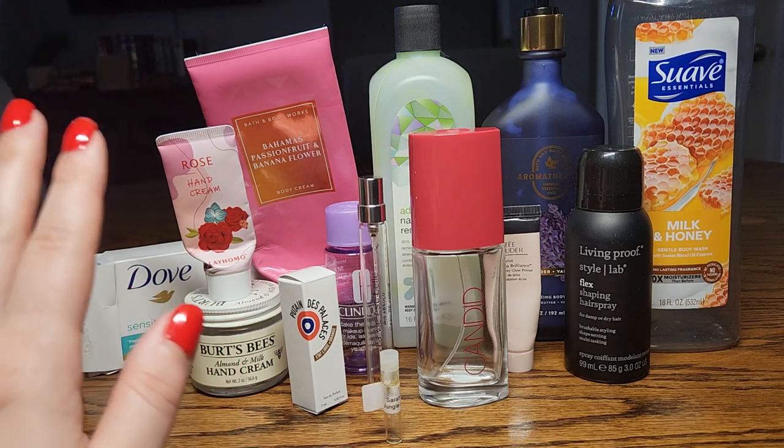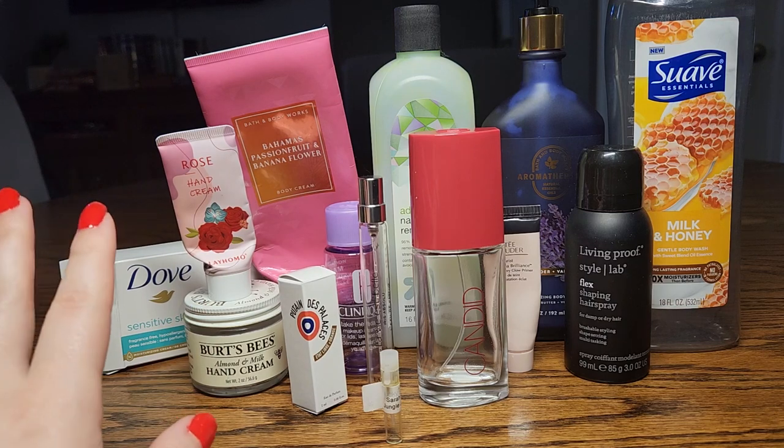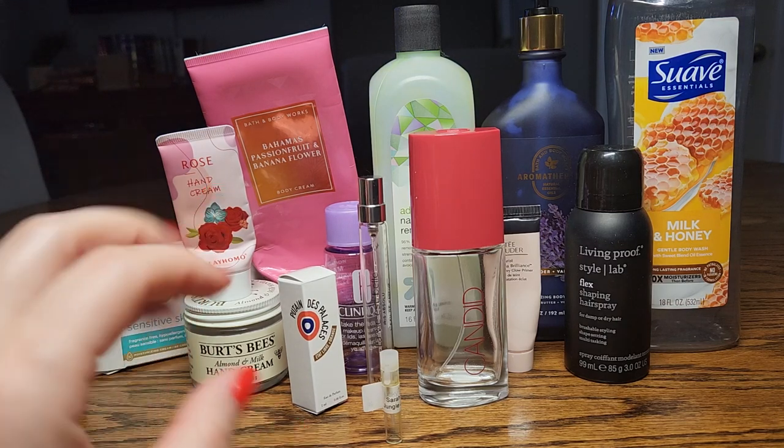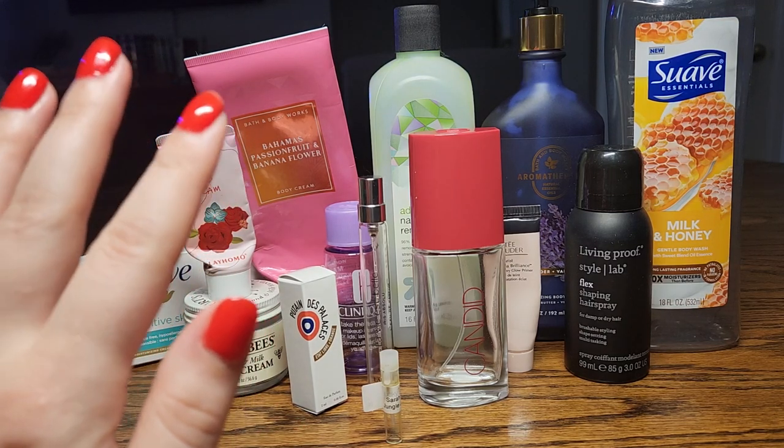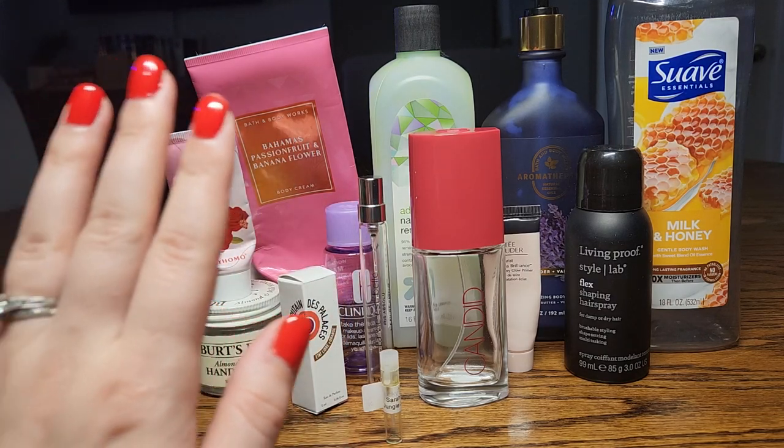So this is it for my empties for the month of November. Let me know your thoughts, and hopefully you're all doing well. I will see you very soon in my next video. Bye-bye.